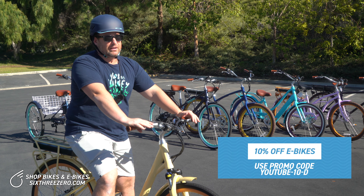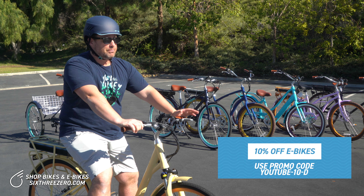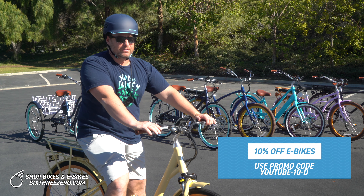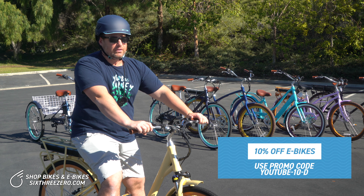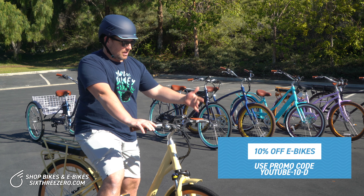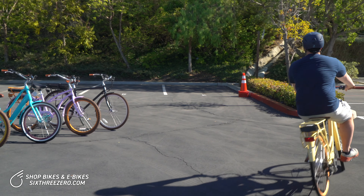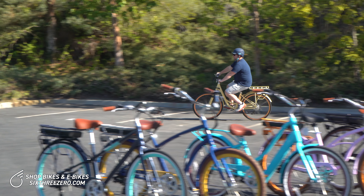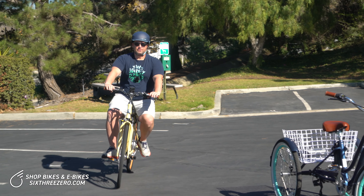The other feature is the throttle. Some e-bikes have a thumb throttle and some have a twist throttle. It's nice because if you ever just want to stop pedaling, you can use the throttle. But it's important to think about — some e-bikes are not legal in certain locations if they do have a throttle. It really depends on where you're riding. National parks, I believe, don't allow throttle, but if you're not using the throttle you could probably ride your e-bike there just doing pedal assist. Look up your local laws. But if you do throttle, you can see I'm off and running and I'm not pedaling.